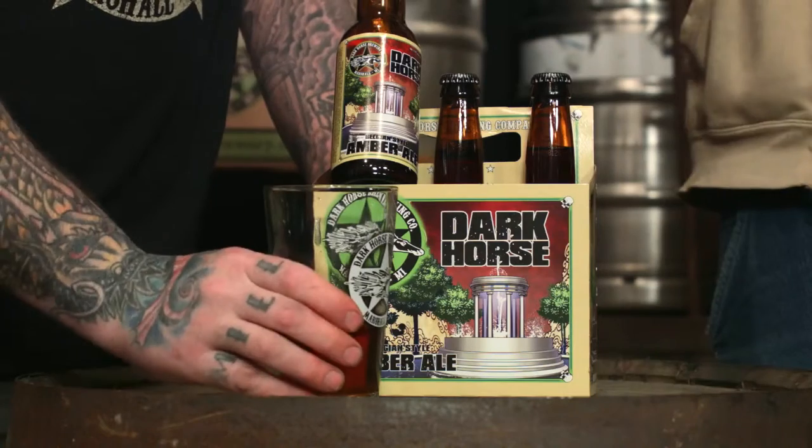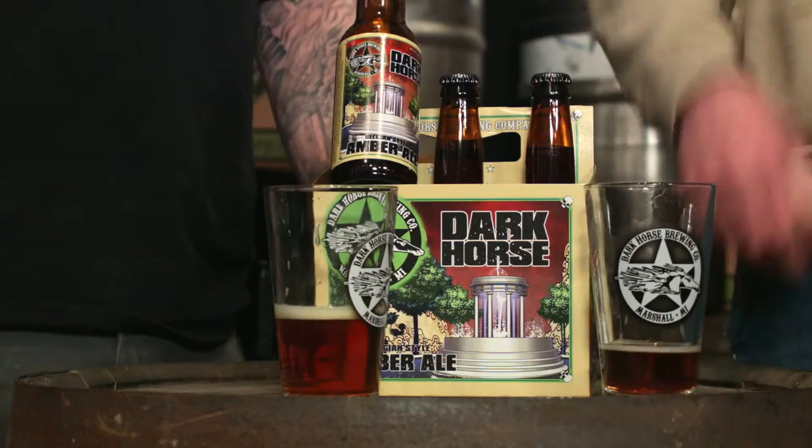But yeah, amber ale — definitely sessionable at five and a half percent. Get an amber ale and enjoy. Cheers!